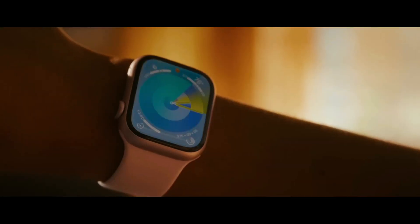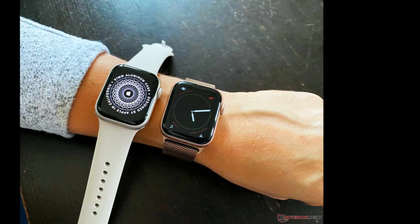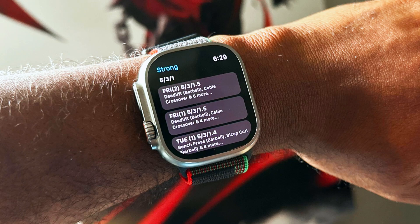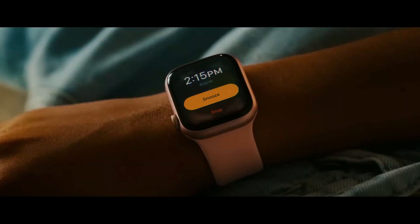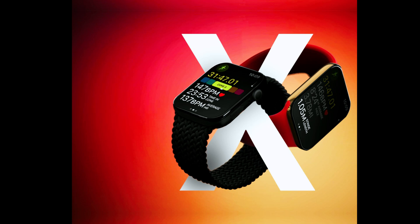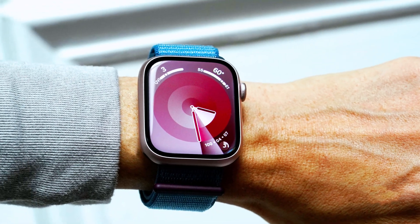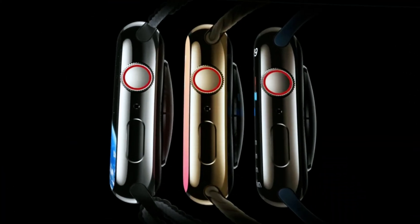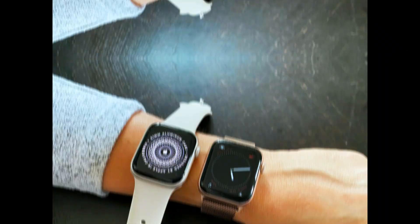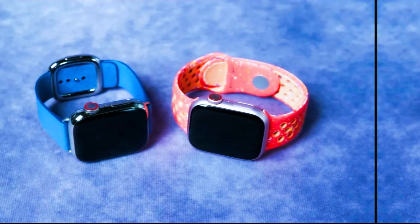Larger, more immersive display. One of the most talked-about aspects of the Apple Watch Ultra 3 is its larger display. The screen size has been expanded from 1.93 inches to a more generous 2.12 inches, allowing for a more immersive experience whether you're interacting with apps, viewing notifications, or using health tracking features. The display is also designed to offer better readability, meaning less scrolling and more information at a glance. With the Apple Watch Ultra 3, users will enjoy easier navigation and a more intuitive interface, making everyday tasks smoother and more enjoyable.